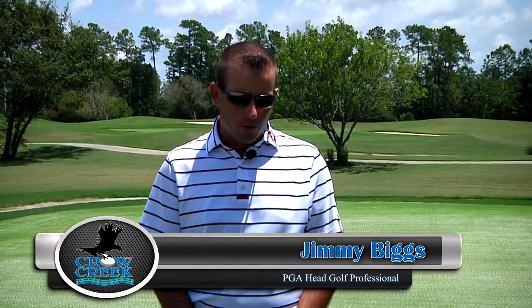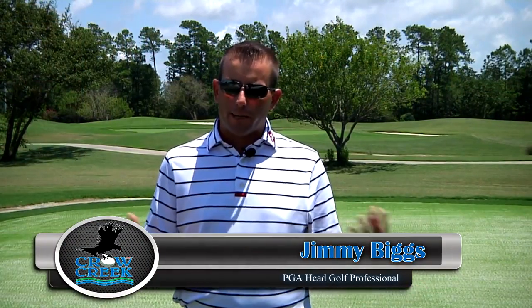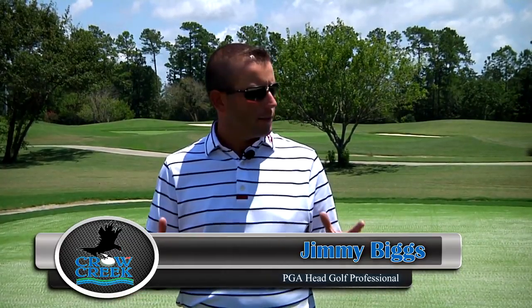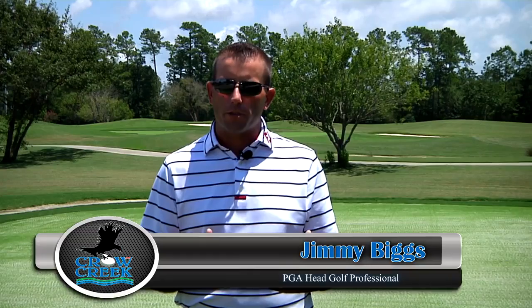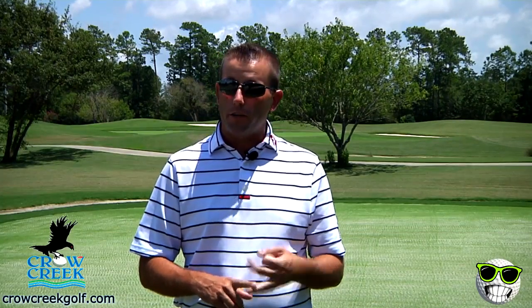Hi friends, Jimmy Biggs here at Crow Creek Golf Club. Last month you got to see what I do in the pro shop, but it's been a month and I want you to see what we're doing out here on the golf course - what's going on with the greens and what's going on with the tees.